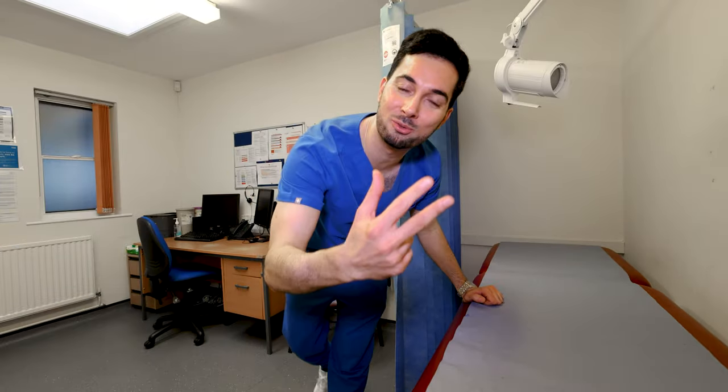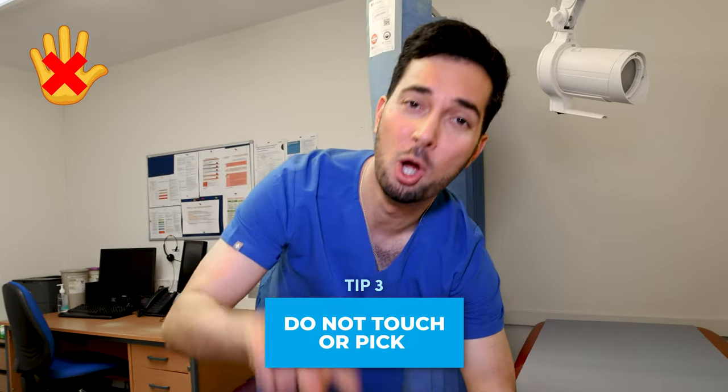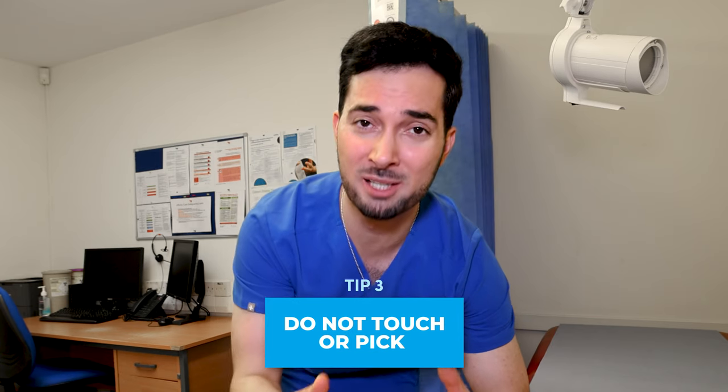Tip number three: sounds obvious, but do not touch those cold sores. Don't pick them, don't touch them. All it's going to do is make things worse, reduce recovery time, and make it spread — and I know you don't want that.